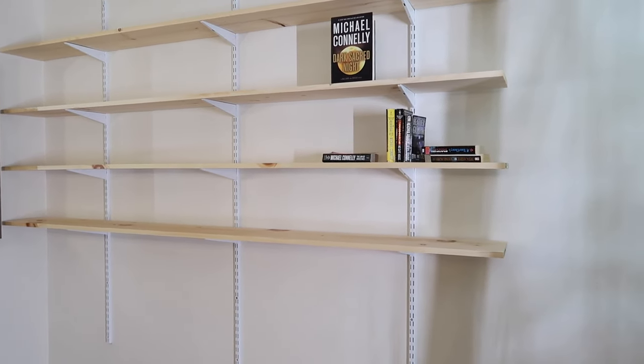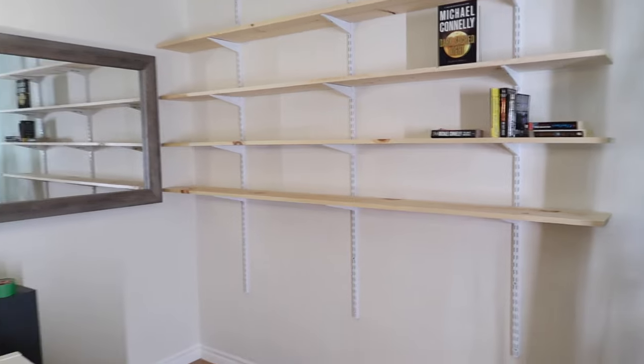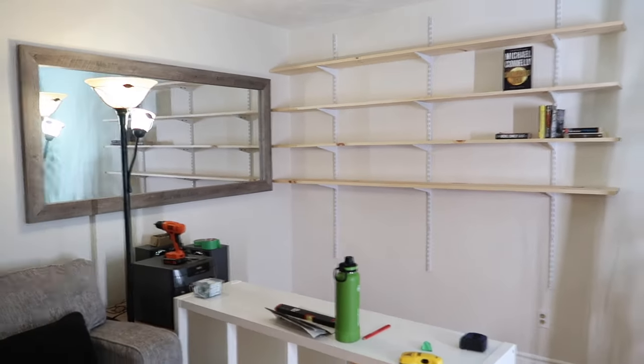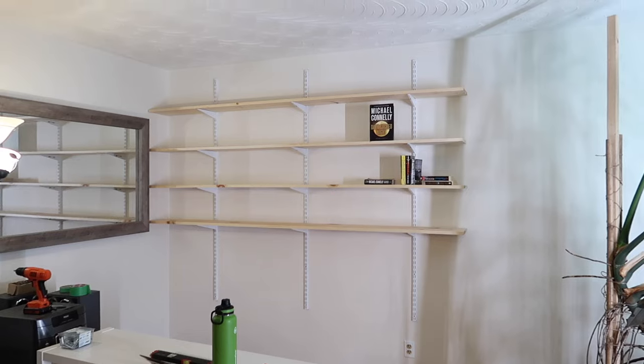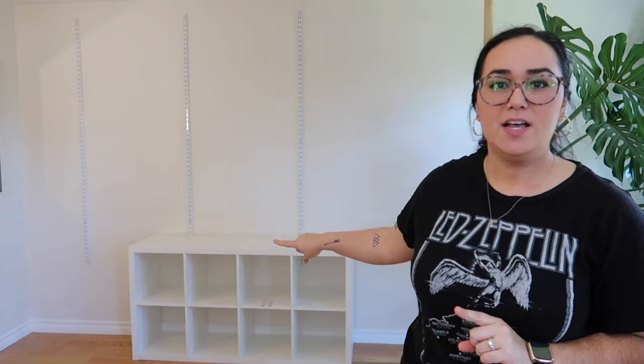I think I'm going to add one more shelf - I'll need one more piece of wood and three more brackets. I am so excited to decorate it and add the vinyl player at the bottom. Now it's the fun part: organizing and decorating. I have the IKEA piece of furniture in front with the shelves, and I want to put the vinyl player first, then figure out where to put the first shelf and work my way up.